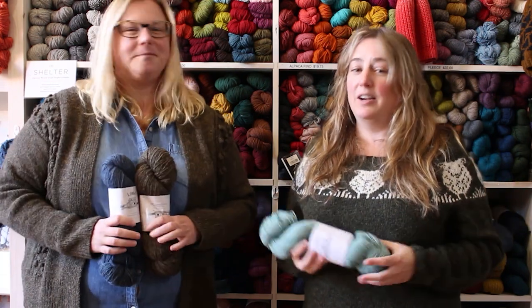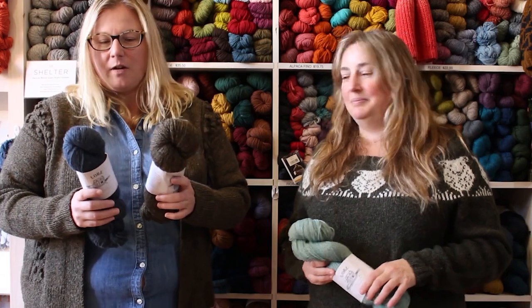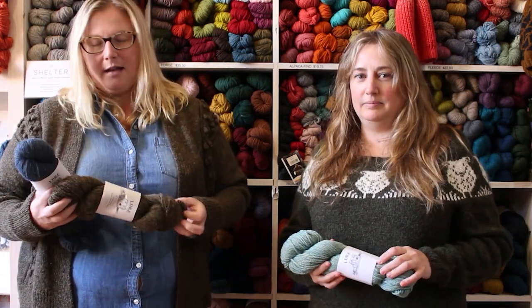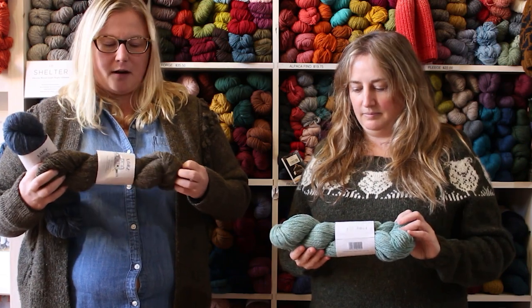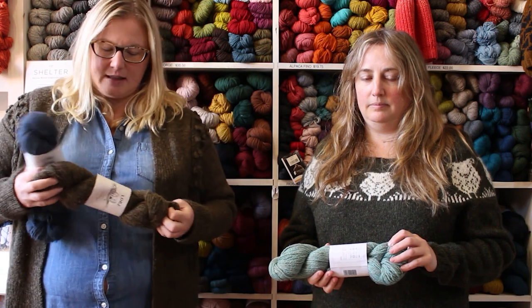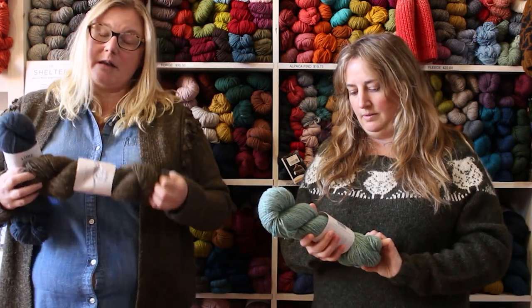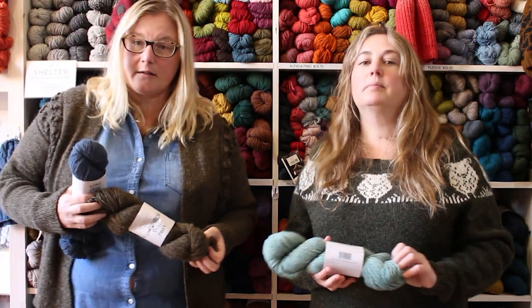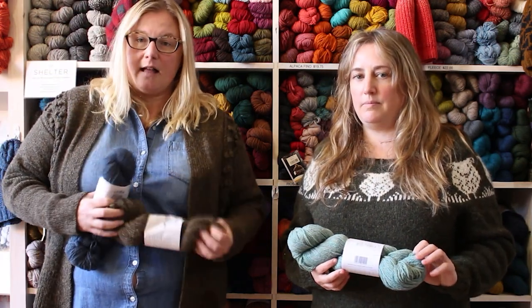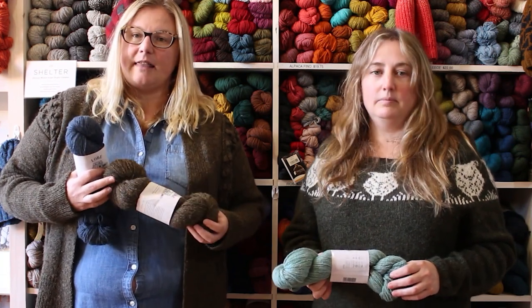Lore is made with 100% UK lambswool. It's a woolen spun yarn, which means it's light and lofty, and you get amazing yardage — 250 meters or 273 yards per skein. It's technically a DK weight, but it really sits on the cusp.